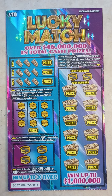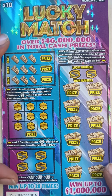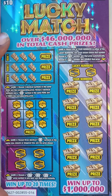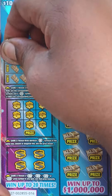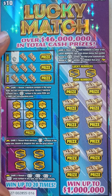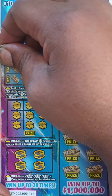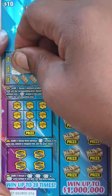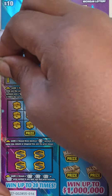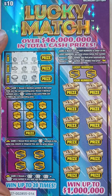Starting with ticket number 16. Let's get into this video and see what we got — let's see if we can hit big today. Game 1: reveal three identical symbols in the same row to win. Reveal two identical symbols and a Clover to win three times the prize. We got Acorn, Balloon, Clover; Fish, Ladybug, Clover; Coin, Clover, Ladybug. Nothing in Game 1.